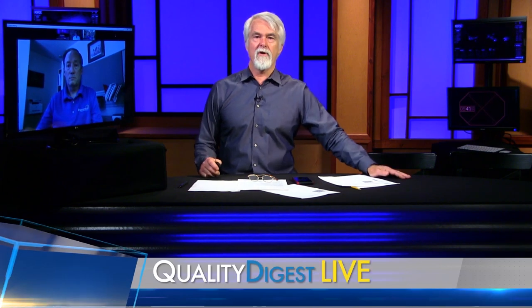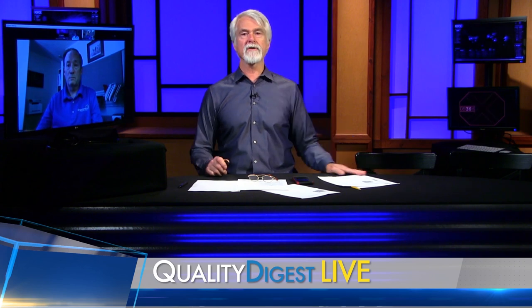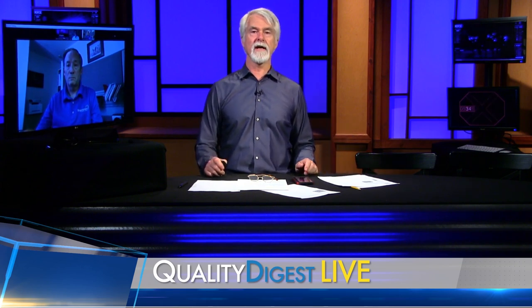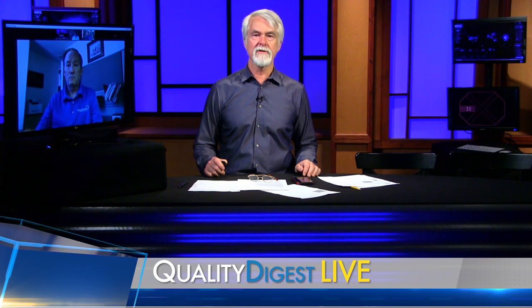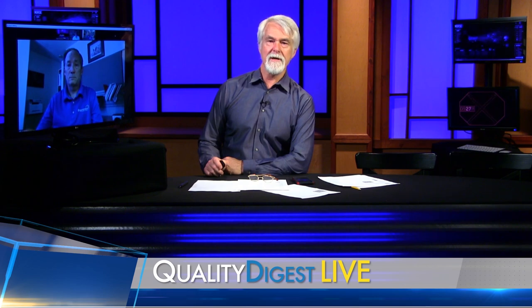That is it for our show today. As usual, if there is someone or something you'd like to see on the show, just let us know by sending an email to qdl@qualitydigest.com. I will do my best to cover those topics on this show. That is it for today. Thanks for joining us — we will see you next week on QDL.